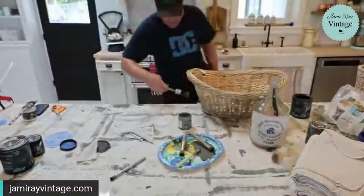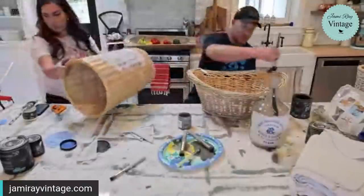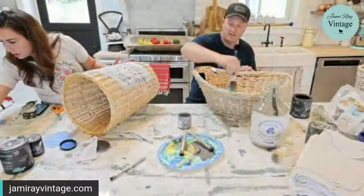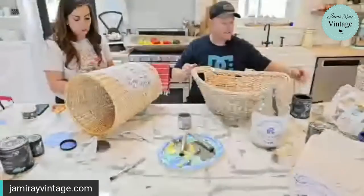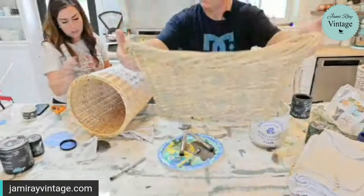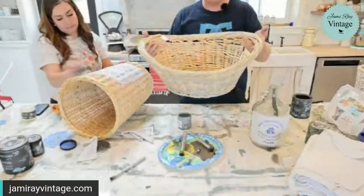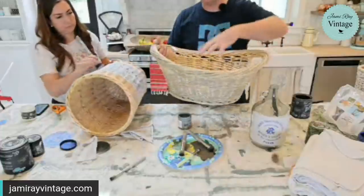I thrifted these baskets but we do have two baskets up on jamierayvintage.com. We got a little bit of age — you can see the inside, I did not do the inside. I might leave that blank. Typically a basket like this you're either going to use it for laundry or you're going to have pretty blankets hanging out of it.